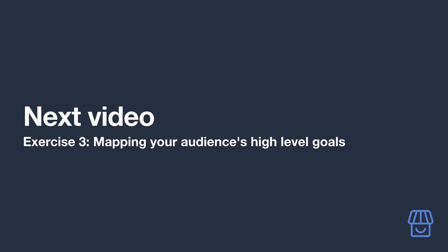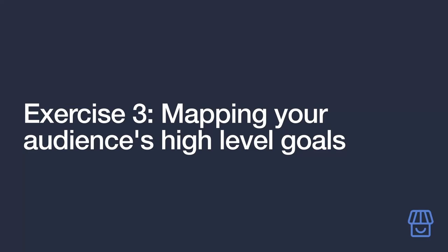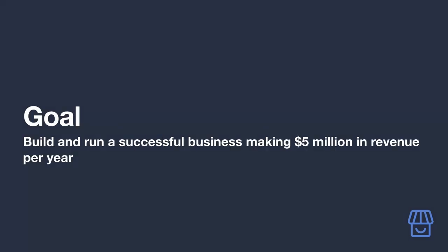In our third exercise, we'll take a slightly different brainstorming approach to grow your product list. This time, focus on a high-level goal of your audience and consider what would be their next step to help achieve it. You could map this all the way to the point that they achieve the goal, but start small and work your way up. We're using the example niche of small business owners just starting their entrepreneurial journey.